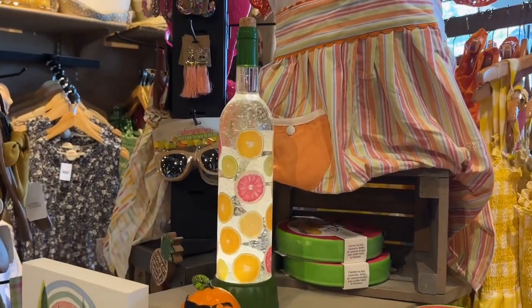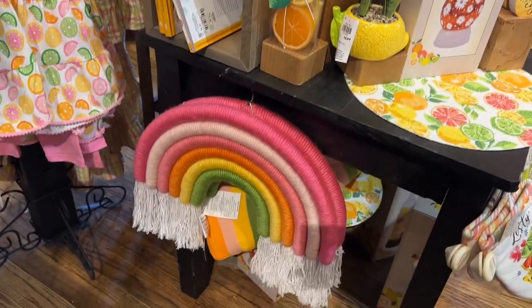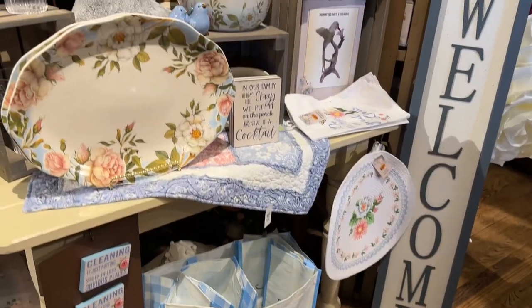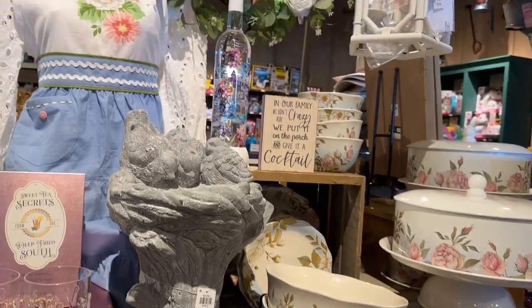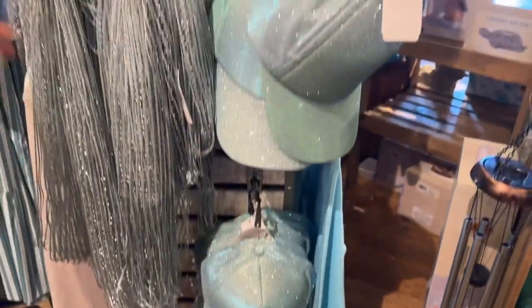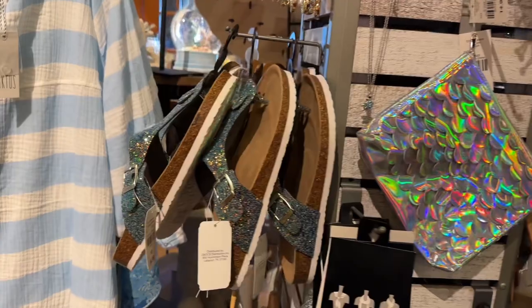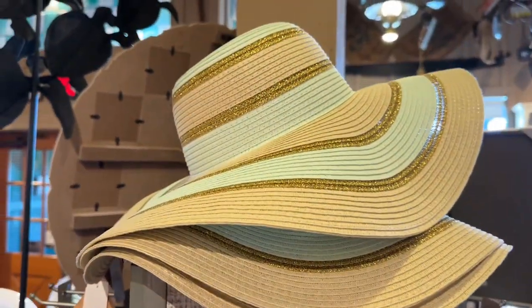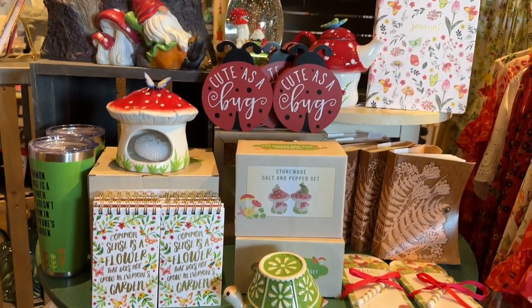And look at this glitter globe bottle — so cute. They also have hand towels, and this is a beautiful kitchen set. They also have these cute blue hats and sandals. I personally like this hat up here — it's so gorgeous. And they still have these mushroom decorations, which are so adorable.